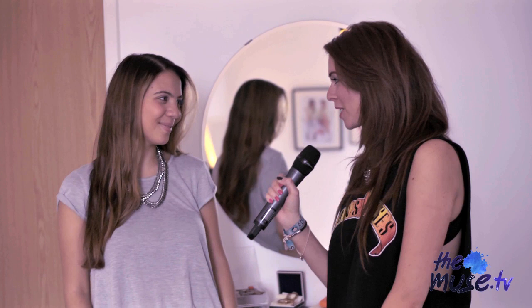Reem, thank you so much for showing us your beautiful stuff — jewellery, shoes, bags, clothes, we've loved it. Where can our Muses find your blog? 55fabulous.com. And if you've got anything to say then please leave a comment below or get on us at Twitter or Facebook. And Muses, I will see you next time.